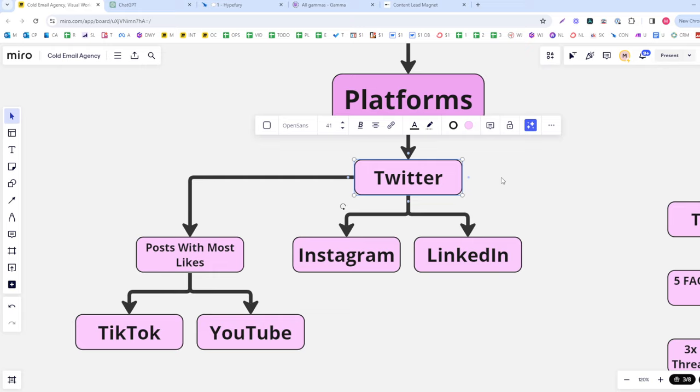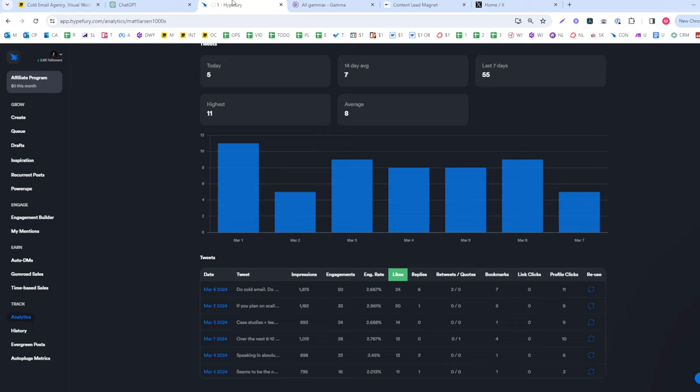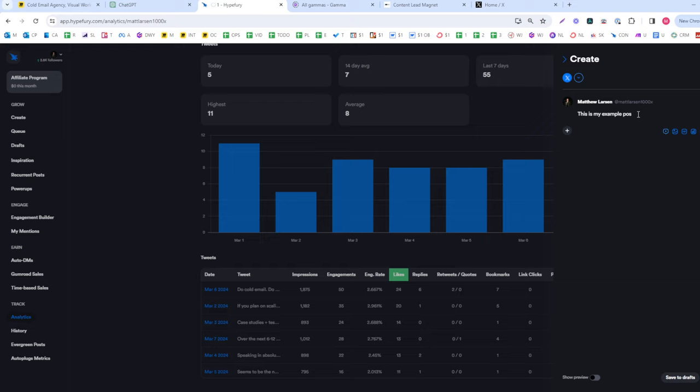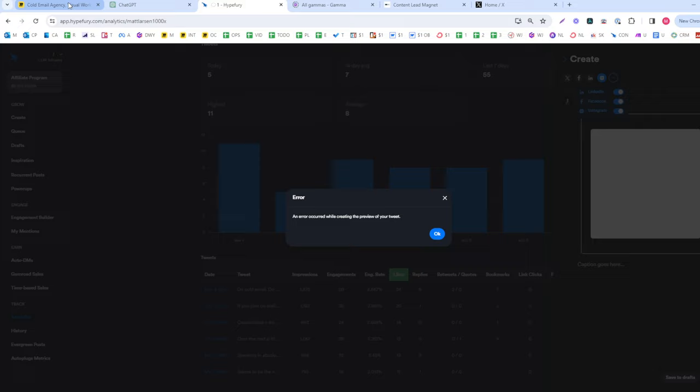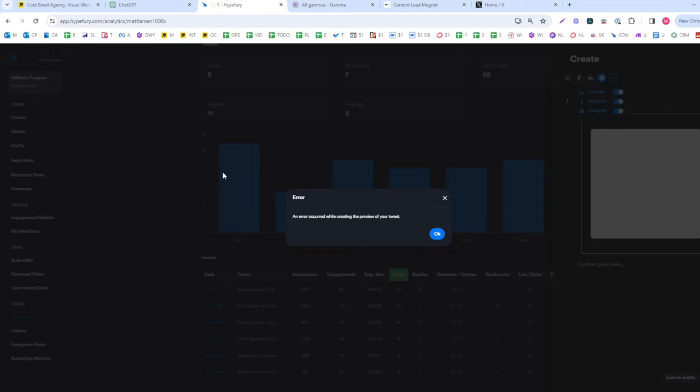Content typically has three parts: which platforms we post on, what our schedule is, and what our strategy is. We have Instagram, Twitter, YouTube, TikTok, and LinkedIn as our platforms. In the 1000x leads funnel, everything starts with Twitter and then we cross-post the same content to LinkedIn and Instagram using Hypefury — a posting tool that lets you auto-publish to multiple platforms at once.